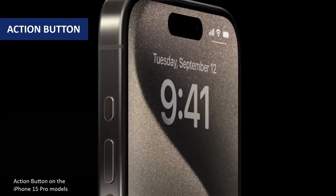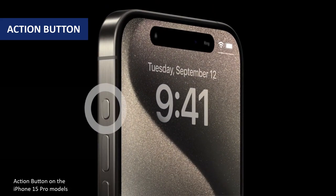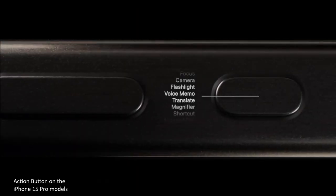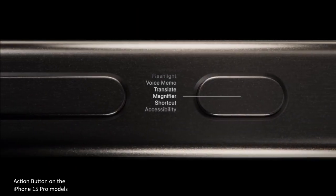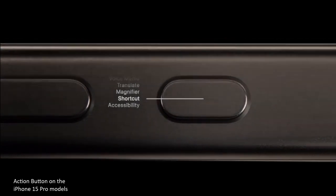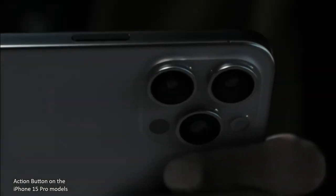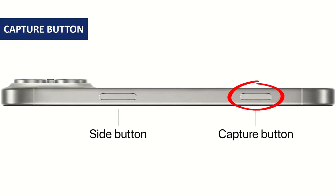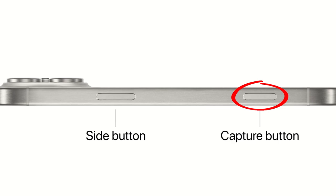It is widely expected the new range of iPhones will get the action button found on the iPhone 15 Pro and Pro Max. This customisable button allows users to open their favourite feature or shortcut — for example, the magnifier, voice memos, or even an app — by holding down the button. In addition, all models will get a new capture button that will sit on the right side of the phone under the power button, likely responding to different levels of pressure and touch, allowing you to zoom in and out by swiping left and right on the button.